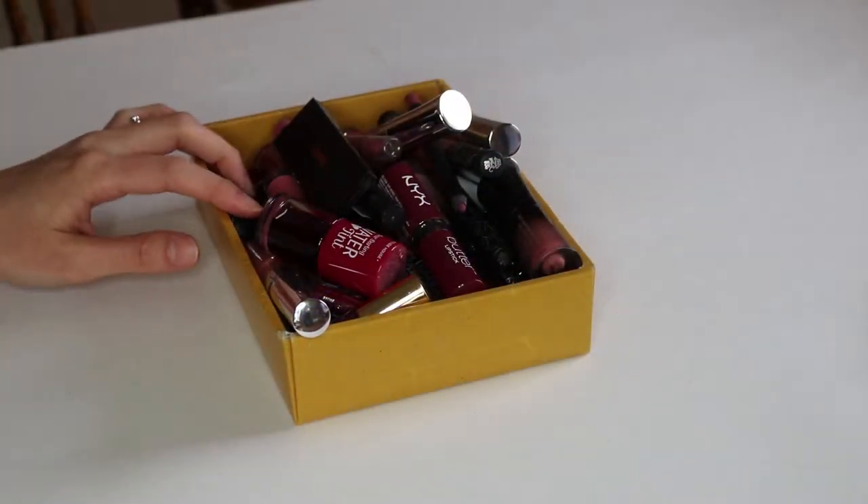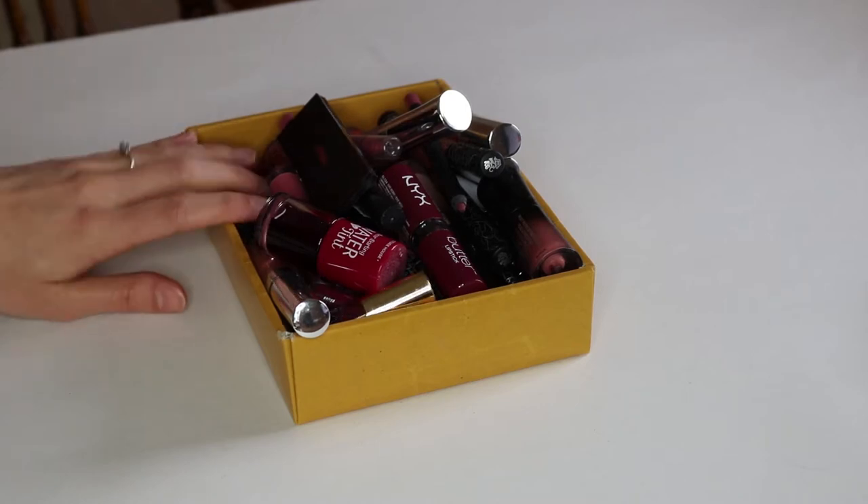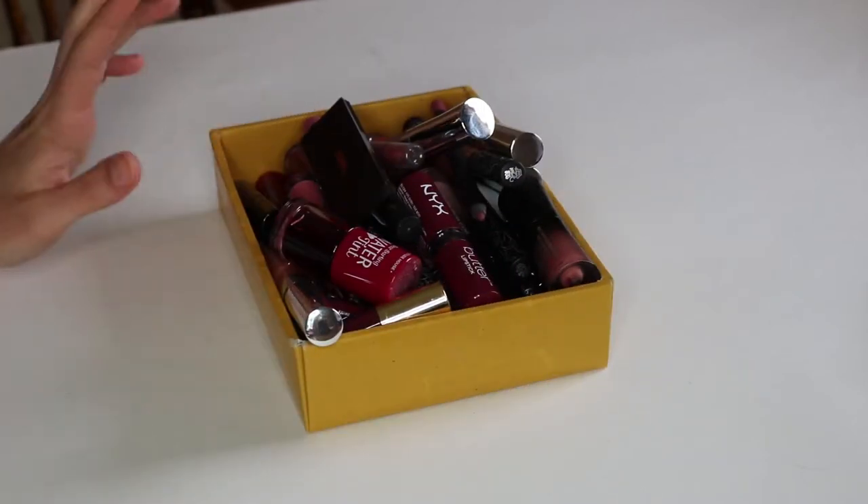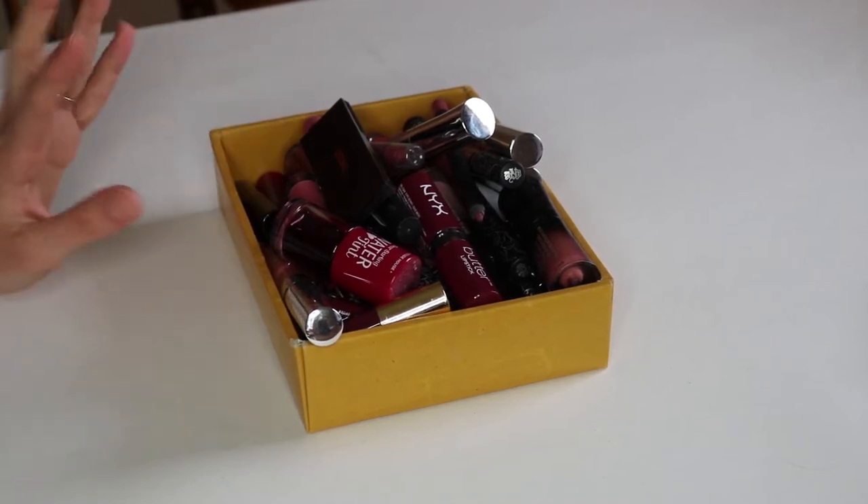Now let's finally move on to some lip products. I've been saving this for part two because there's so many. I think I have an addiction, but let's get through this.